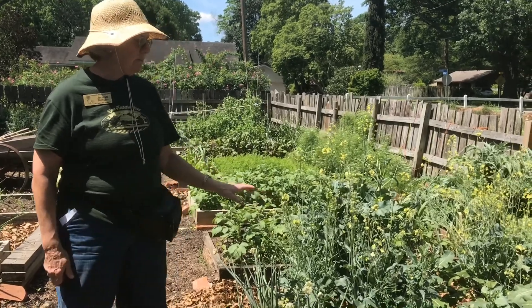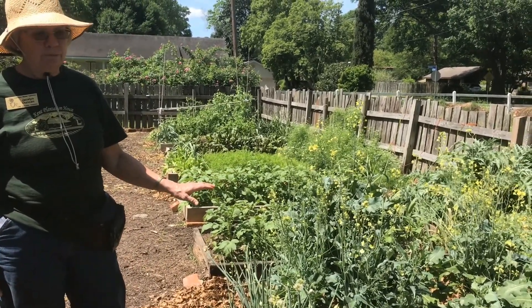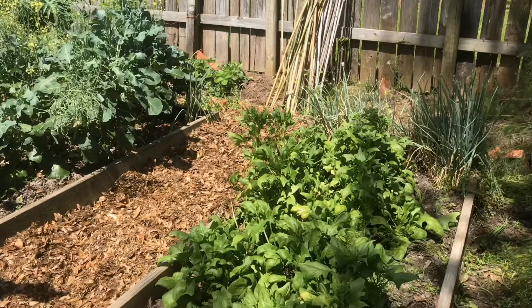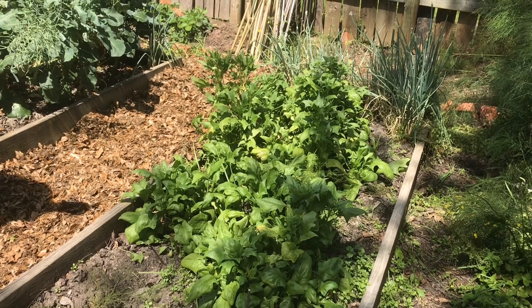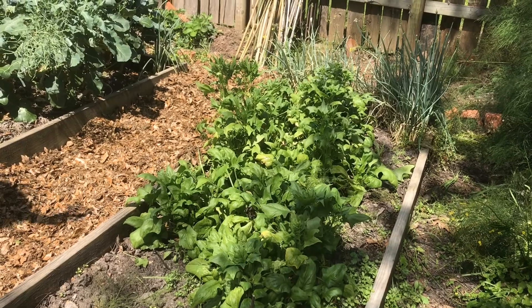This was planted from seed — from seed packets that we got from the Good Food Project. Beside it we also had a good crop of spinach this year, also planted from seed from the Good Food Project. But you notice it's getting extension and it's going to start blooming pretty soon, so it's pretty much done too.